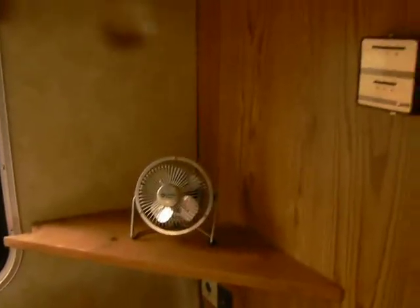It's got a nice propane heater that works off the thermostat and a little 12-volt fan. It's hailing outside — I don't know if you can hear it. Nice big refrigerator.